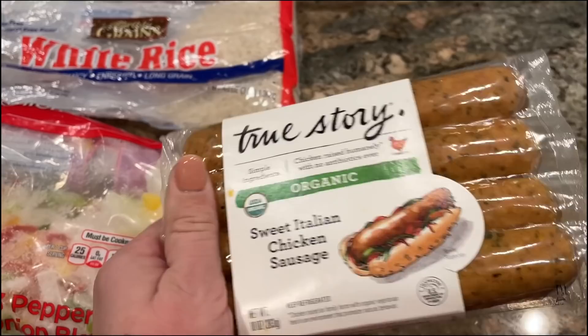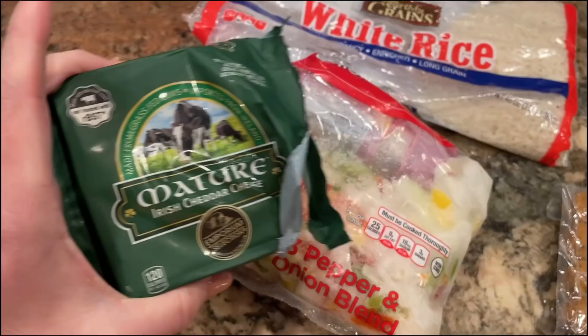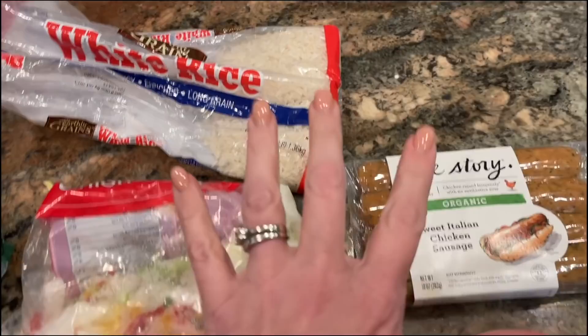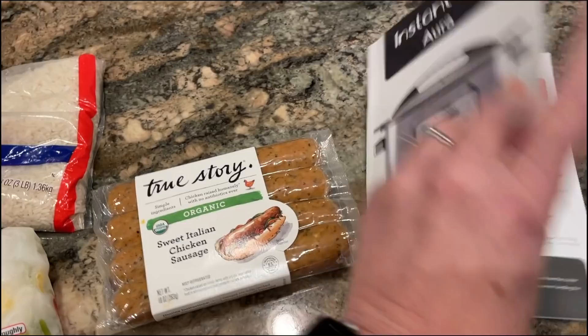I've had these sweet Italian chicken sausages in my freezer for a while and they've been defrosted in the fridge for a few days, so I'm using them to make a quick meal tonight. I also have about three-quarters of a package of cheese, a pepper and onion blend from the freezer that needs to get used, and the end of a bag of white rice — probably a little more than a cup.